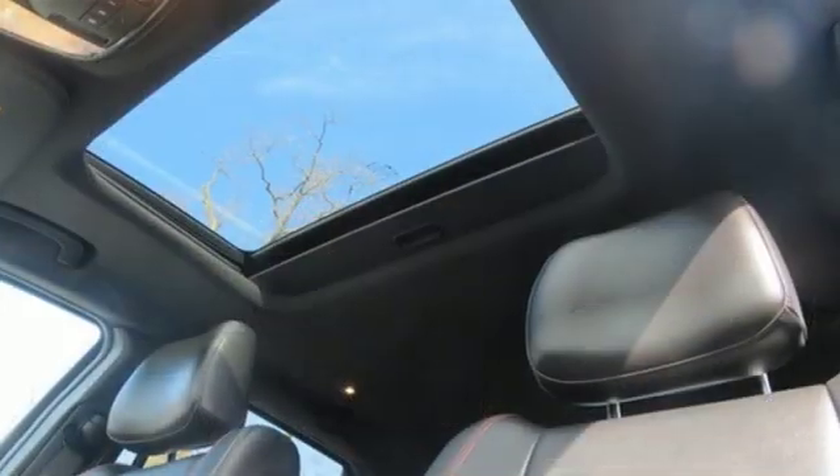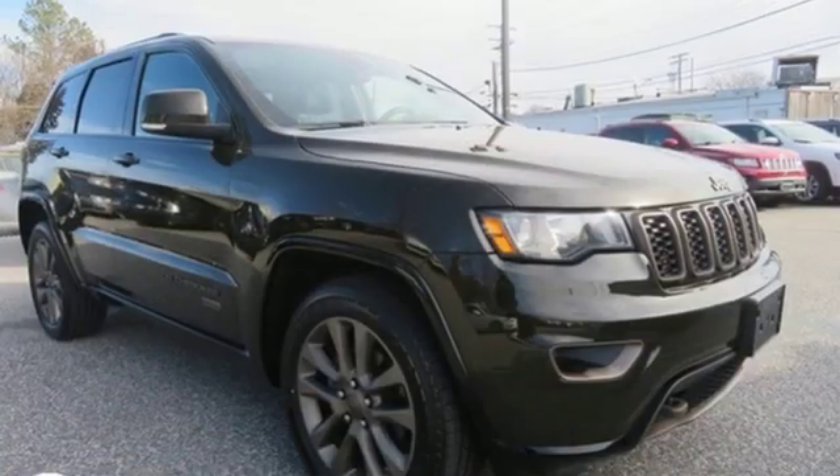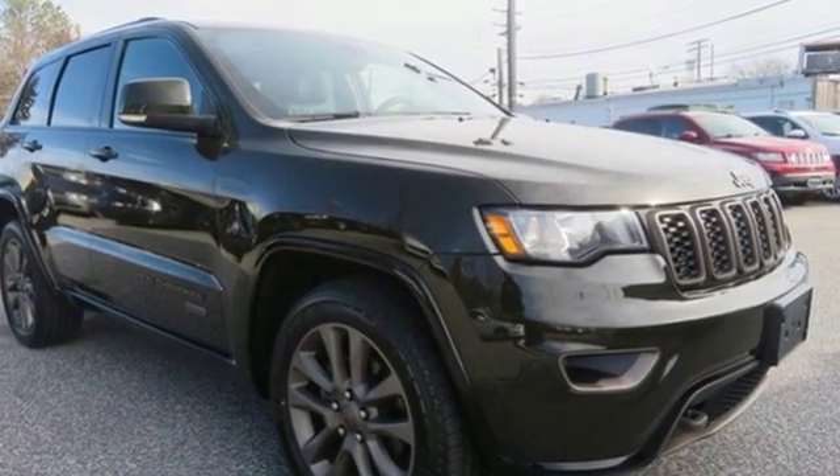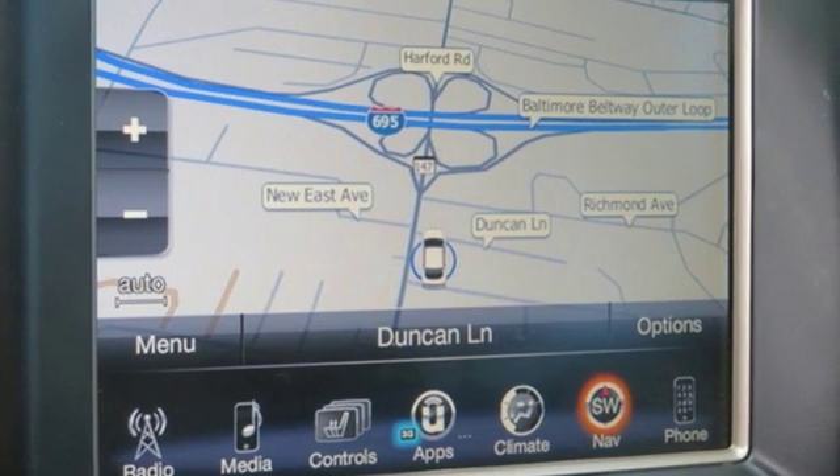Car and Driver muses, we doubt they're given to popping celebratory champagne corks very often at Jeep headquarters in Auburn Hills, Michigan, but now just might be a good time. Journey anywhere in a Jeep — take it for a test drive today.